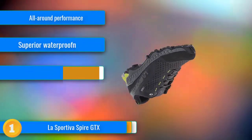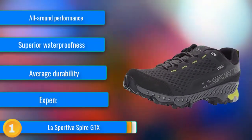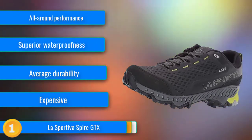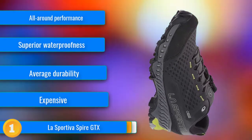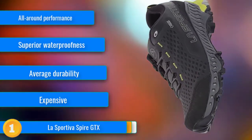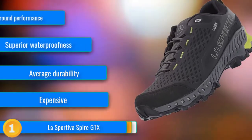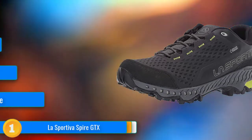Our first choice, the La Sportiva Spire GTX, is the all-around favorite among our testers — the shoe our reviewers refused to give back once they were done testing it. Very lightweight at only 2.06 pounds, these shoes showcase some of the best performance features of the entire review lineup. With an amazing waterproof liner, we could not get these shoes to soak through during our submersion test. We were also astounded at how well they gripped on both wet and dry surfaces, thanks to a high-traction sole.